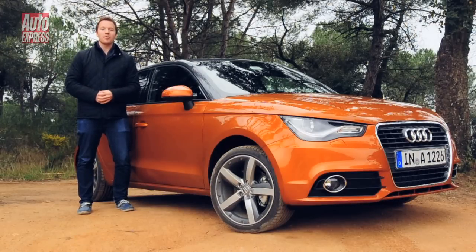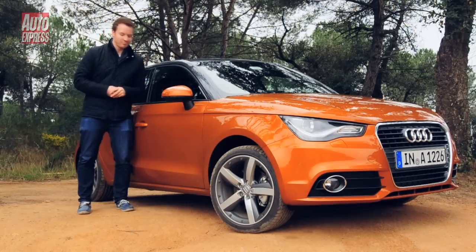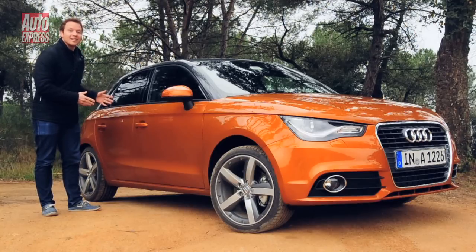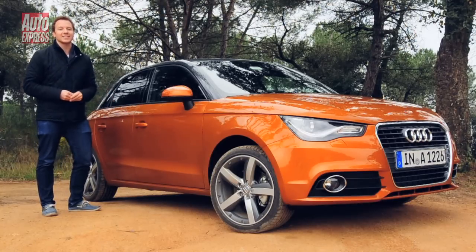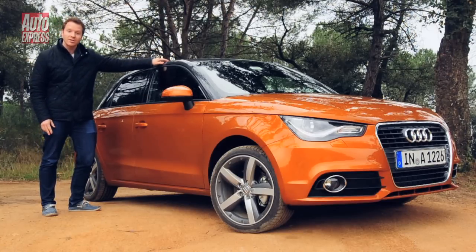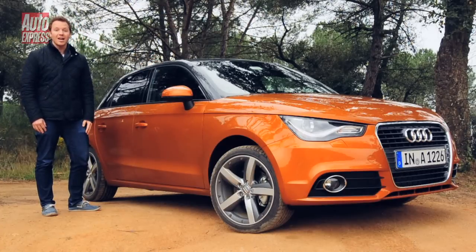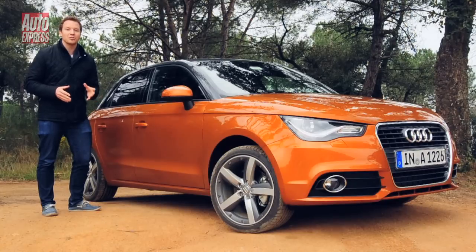Audi is tightening its grip on the premium supermini segment with a five-door version of the A1. It's called the A1 Sportback and here it is. Now you're probably thinking Audi have just added a couple of doors at the back, but there's a little more to it than that. Firstly, this Samoa orange paint job and this full-length contrast roof — that's unique to the Sportback. It's also about six millimeters higher, six millimeters wider, and Audi promise that makes the interior much more spacious. Let's find out.